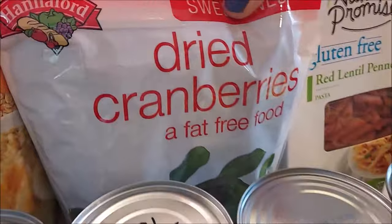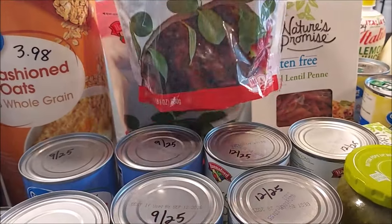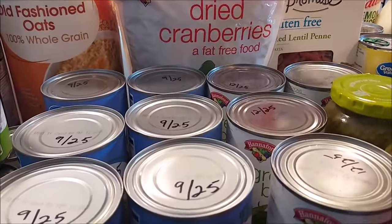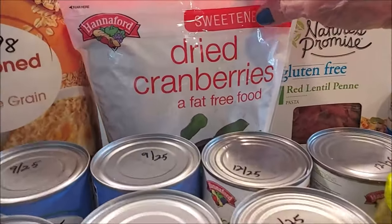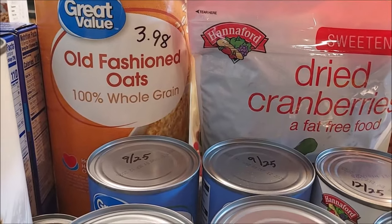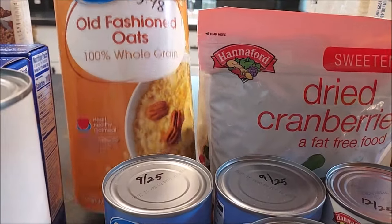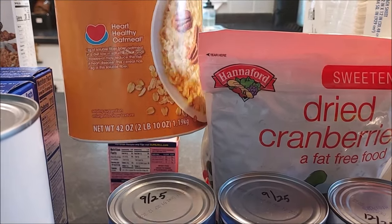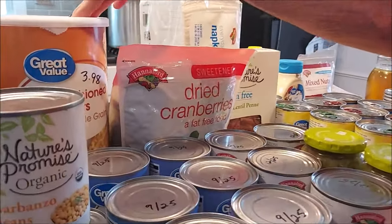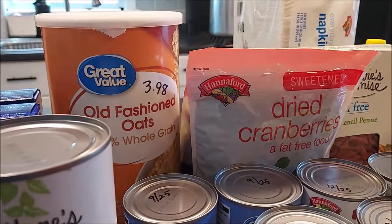Back here we have some more dried cranberries — got these at Hannaford for $5.89 for 24 ounces. I've been making granola lately and I want to make some to give away during the holidays, so getting more cranberries. I also got old-fashioned oats — I like something chunkier in the granola. The oats were $3.98 at Walmart for 2 pounds 10 ounces. I'll be shopping around; Azure Standard probably has a better deal so I may add some to my next order.